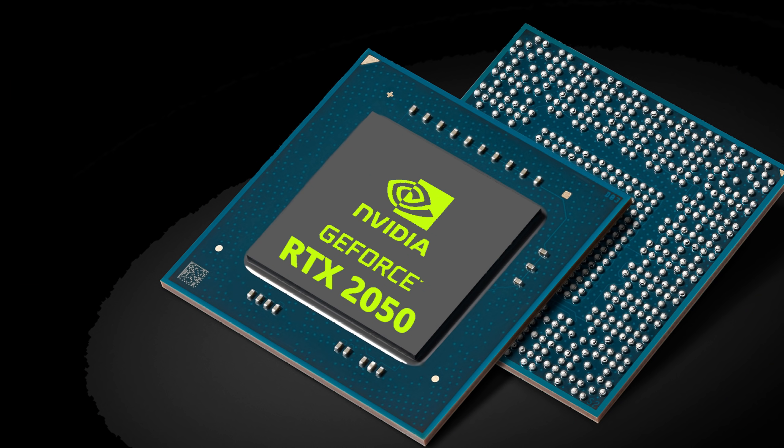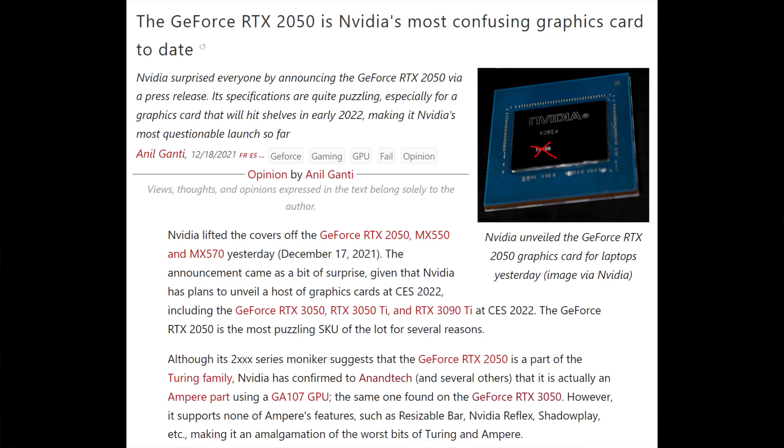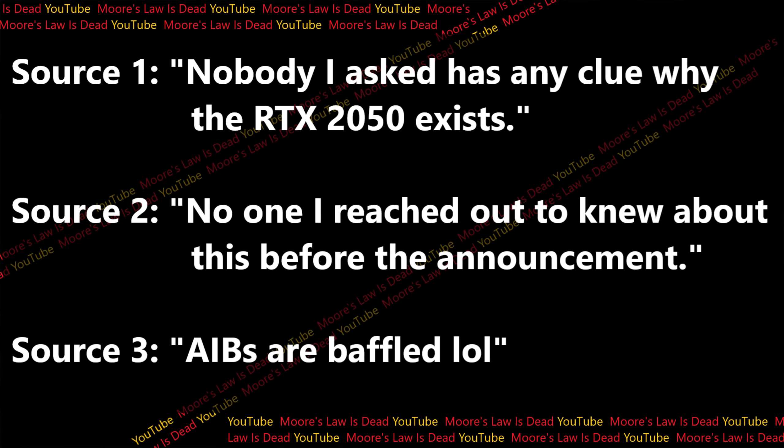The RTX 2050 is a graphics card that has been baffling a lot of YouTubers and tech commentators — no one can seem to explain it. When I reached out to my contacts at AIBs and people that work with AIBs, everyone is baffled. AIBs did not see this coming and they can't explain it. But as I'm starting to suggest, I think I can. I think there's more going on here than just replacing the 1650, and it speaks to the precarious position Nvidia's in with low-end laptops.